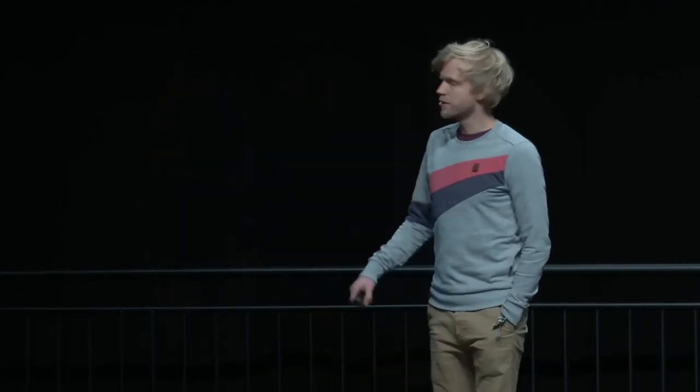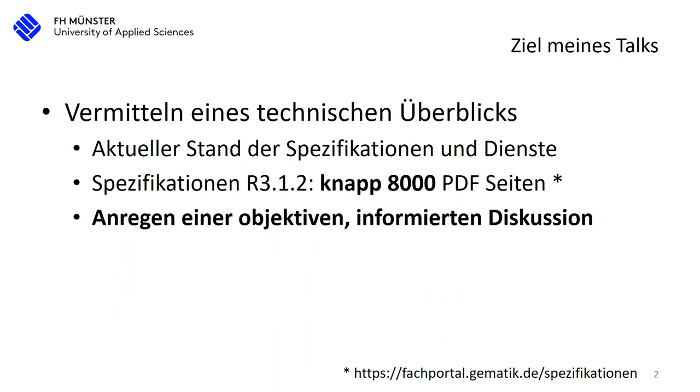Thank you and welcome. At this late time I want to talk about the telematic infrastructure. We had a smaller talk recently, but now we talk about the technical specifications. I want to create a small overview — and it can only be a small one — because if you look at this specification, you can download it at gematik.de. You will find a zip file, actually 97 zip files and 8000 pages of PDFs, 1 to 2000 other pages. This is only really a small overview.